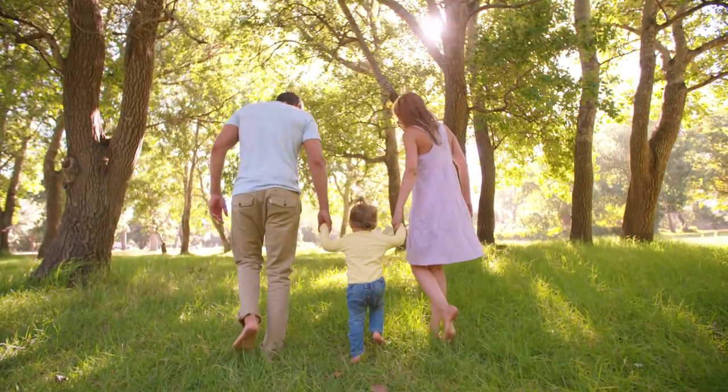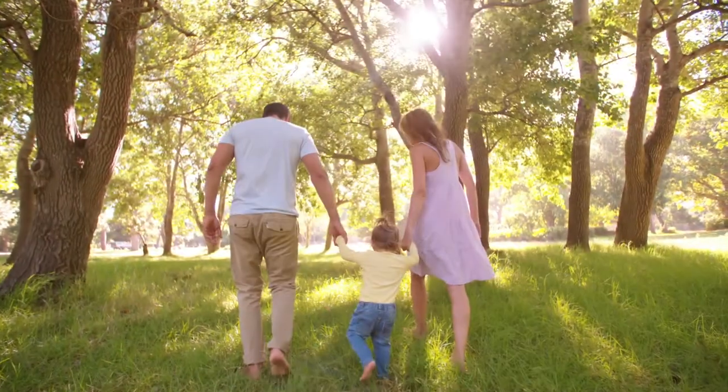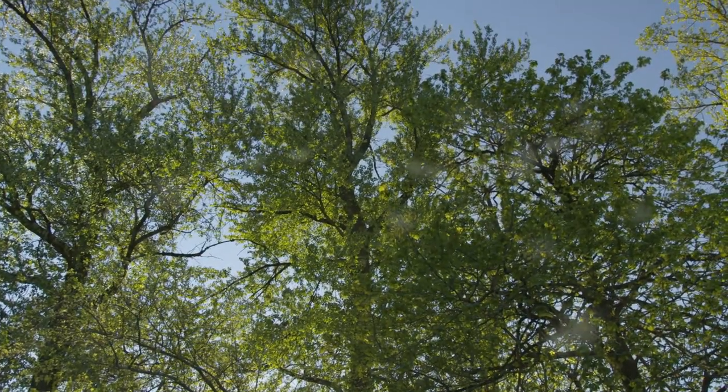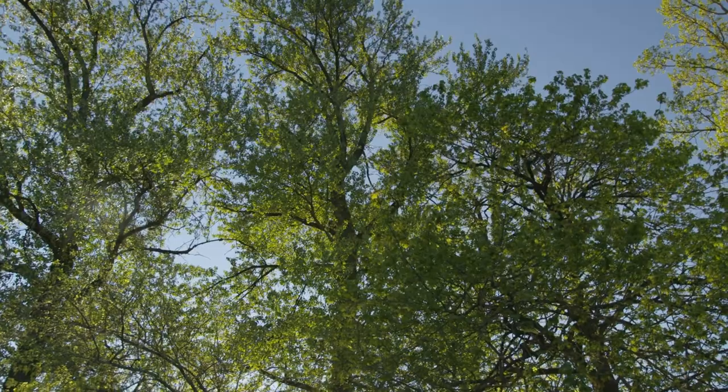Our trees are the heroes of our landscapes, standing strong and providing shade and other great benefits. You might think nothing can hurt your trees, but trees can be particularly susceptible to tiny but mighty pest threats. Even though small in size, certain insect pests can be quite harmful, especially in large numbers.